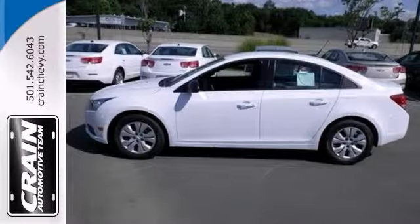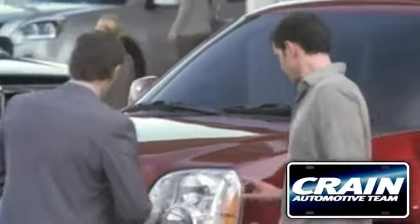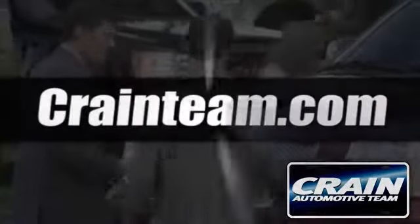Stop in and see it for yourself today. Visit us anytime at Craneteam.com.